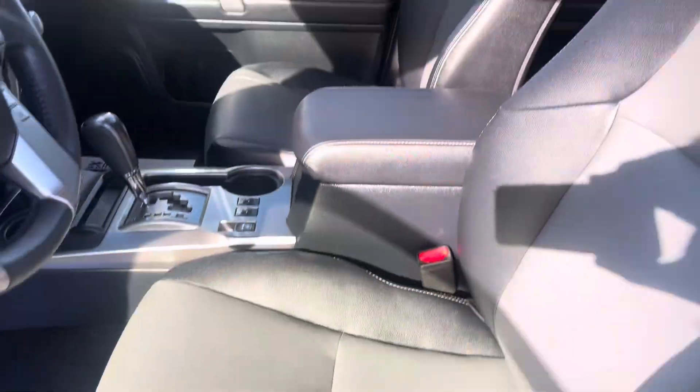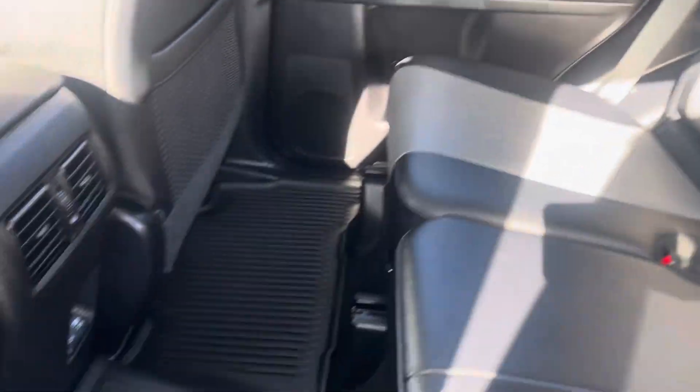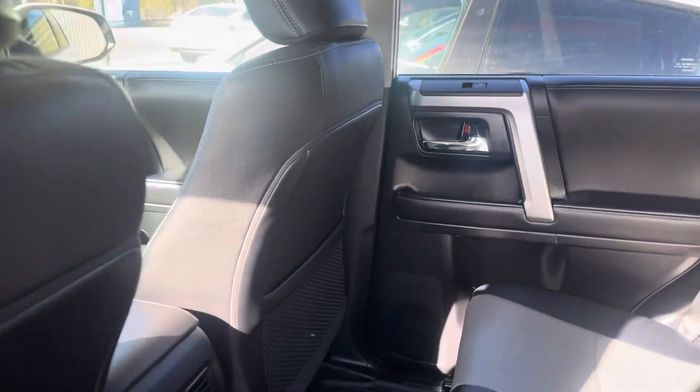And again, looks and smells new. Heated seats, four-wheel drive, obviously. Everything looks and smells new. Back seats look brand new as well. Factory all-weather mats in the back. And this particular one even has a third row seat, which is a pretty hard-to-find option in these SR5s — the SR5 Premium with that third row, which is handy.